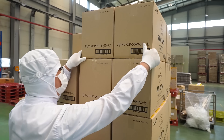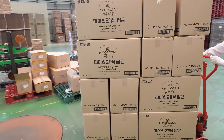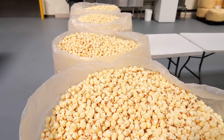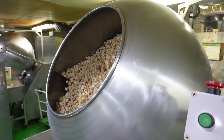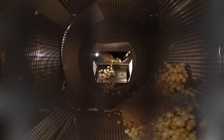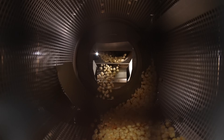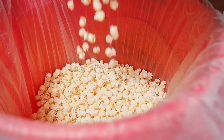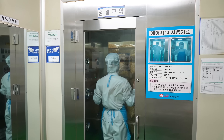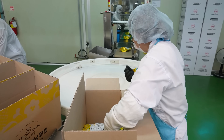Popcorn is a hugely popular snack with millions of bags and boxes sold each year around the world. Whether enjoyed at home, in cinemas, or at events, it remains a favorite because of its light, crunchy texture and versatility. From sourcing the best kernels to ensuring the perfect pop, each step in the process is carefully managed. The combination of modern technology, quality control, and attention to detail means that every bag or box of popcorn offers the same delicious experience.